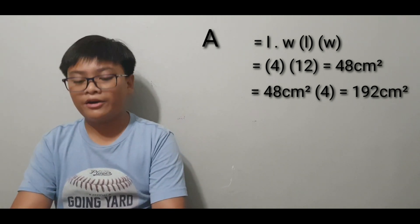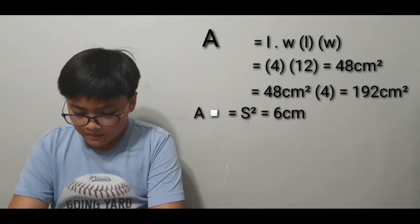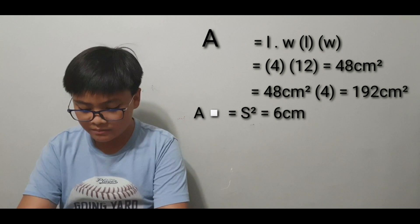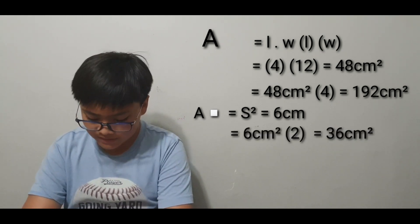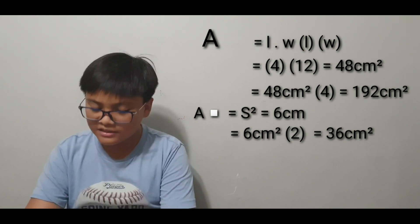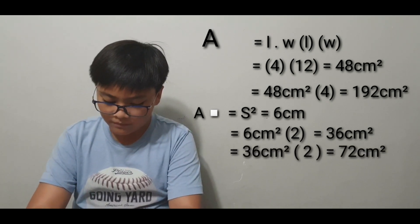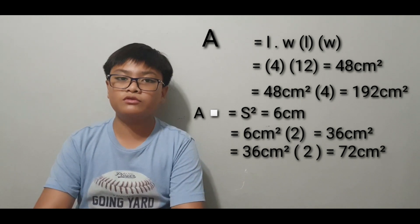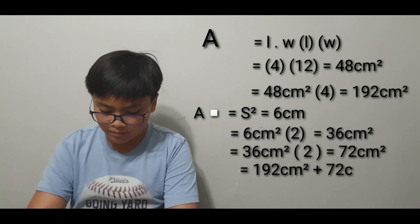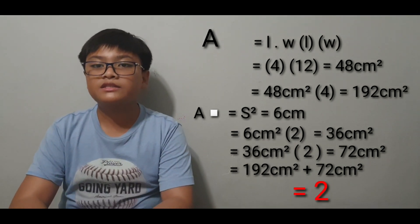Now for the squares: the area of a square is S squared. Multiplying 6 by itself gives 36 centimeters squared, and multiplying by 2 for the two squares gives 72 centimeters squared. Adding 192 centimeters squared plus 72 centimeters squared gives a total surface area of 264 centimeters squared.